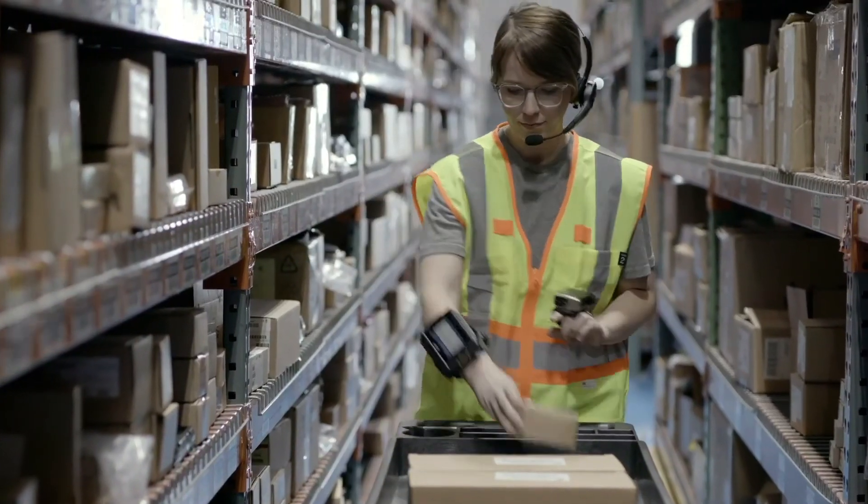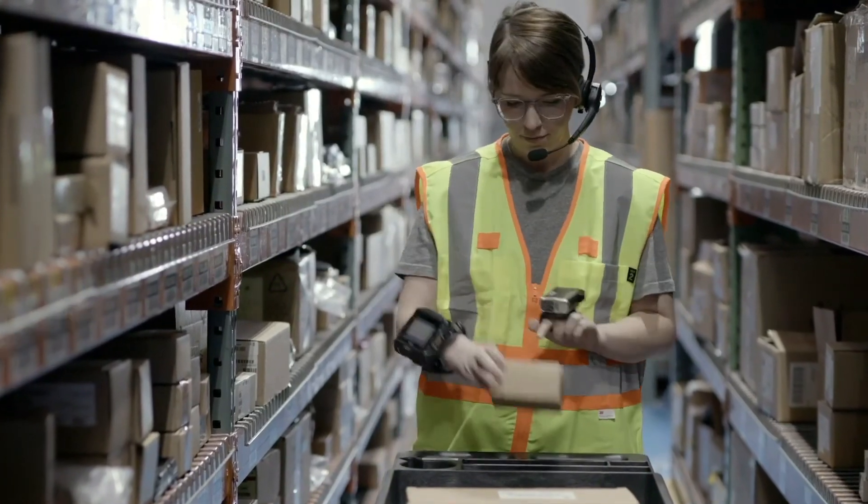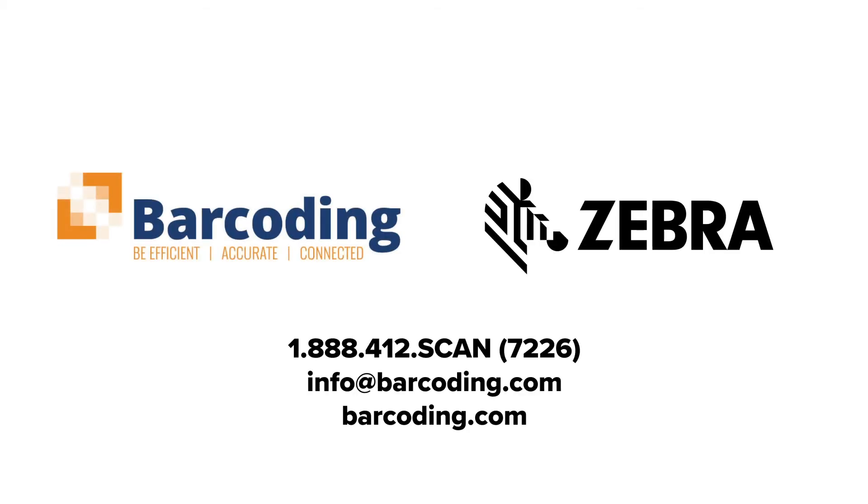Zebra Android devices provide new opportunities to improve the performance of your warehouse. The time to seize them is now. Let's talk about the possibilities.